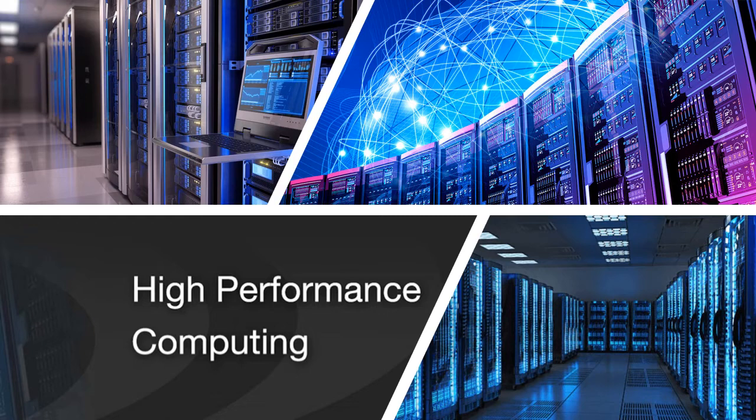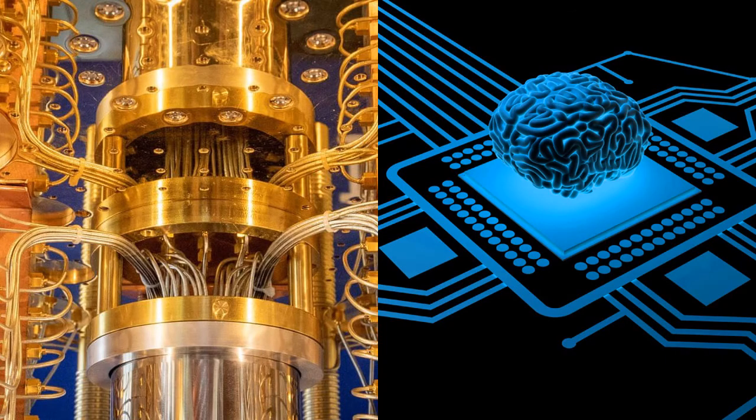There are three ways to achieve this. The first one is High Performance Computing, which is not an emerging technology — it is a mainstream technology already available today. The second one is Quantum Computing, which was covered in a previous video. And today, I will talk about the third one: Neuromorphic Computing.